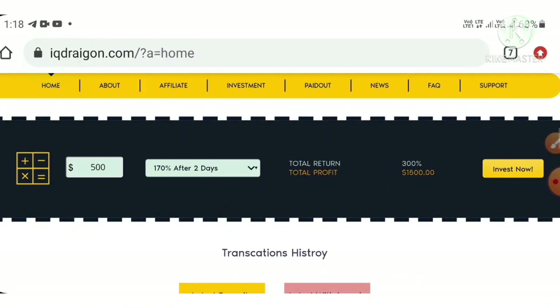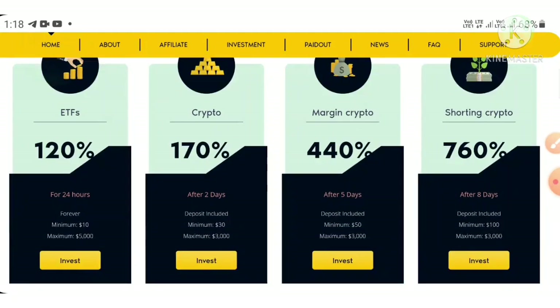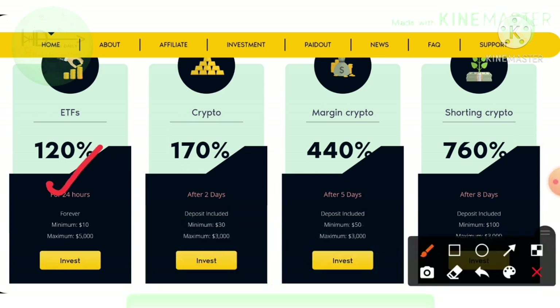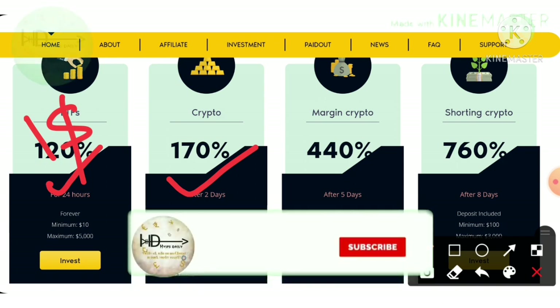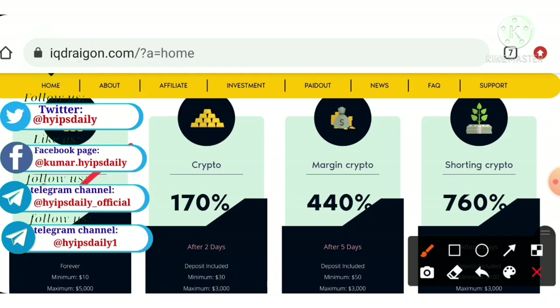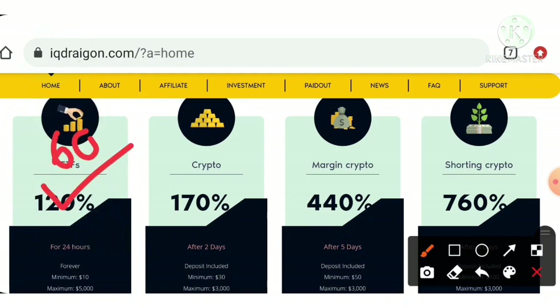This site has very good investment plans. The first plan allows you to earn up to 120% for 24 hours, accepting a minimum investment of one dollar. The second plan allows you to earn up to 170% for 48 hours. The third plan allows up to 440% for 5 days, and the fifth plan allows up to 760% for 8 days. My strong suggestion is to go with plan 2.